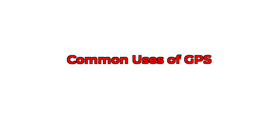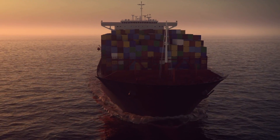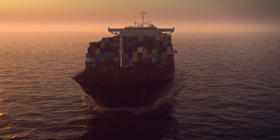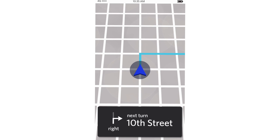GPS has so many applications in our daily lives. It is used in many forms of transportation, including aviation, rail, car, and even maritime travel to provide location. GPS can even be combined with other maps or navigation applications to provide up-to-the-minute directions based on your location. And that's some pretty awesome technology.